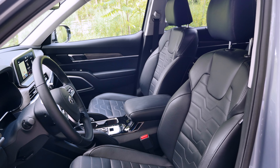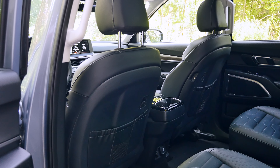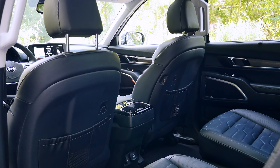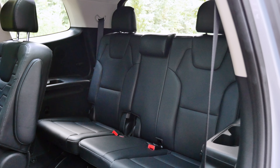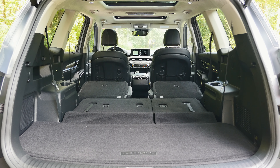The front seats wrapped in Napa leather are very soft and comfortable, offering great adjustability. The Telluride is offered either with a 7 or 8 passenger configuration. My tester was an SX model which had two captain chairs in the second row. If you opt for the $2,000 prestige package, you get heated and ventilated rear seats, which aren't even available in some luxury cars. The third row is actually usable — it's mainly intended for children but even adults can travel back there on a short distance. The trunk offers 21 cubic feet behind the third row, 46 cubic feet behind the second row, and 87 cubic feet behind the first row.